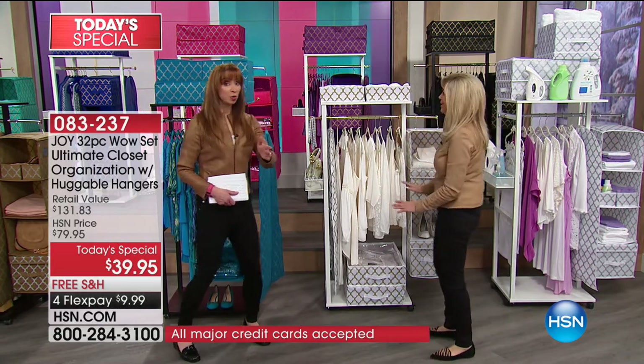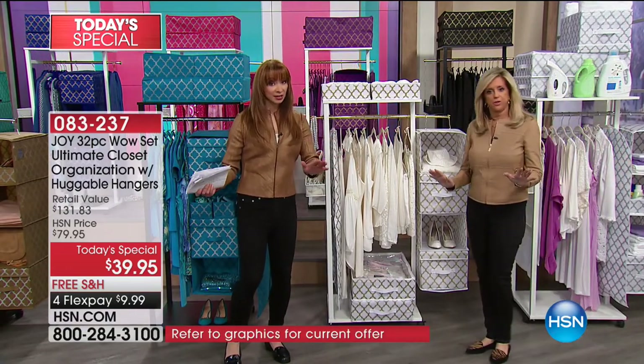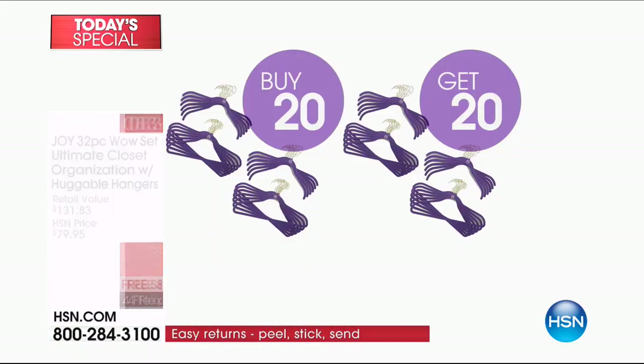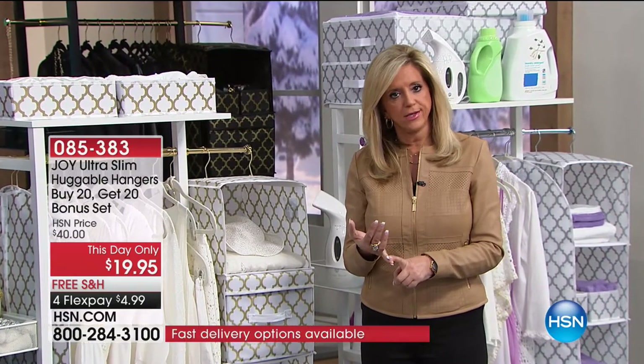Smart shoppers are going to buy 20, get 20, buy two sets — buy 40 and get 40. There are already over a thousand of the hangers gone. The more you buy, you get just as many for free. So already the price is ridiculous. This is my New Year show. I want you to take a moment and say, I'm going to get that closet organization system — because without the right tools, you can never be organized. These pieces will absolutely create space in your closet so you're not running around looking for a t-shirt, a blouse, shoes, or socks.